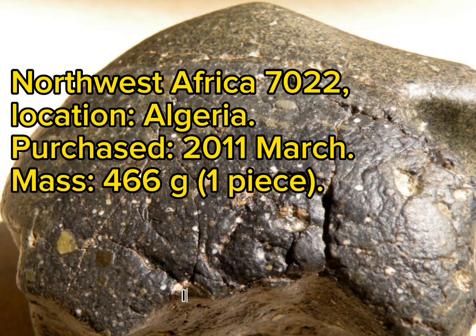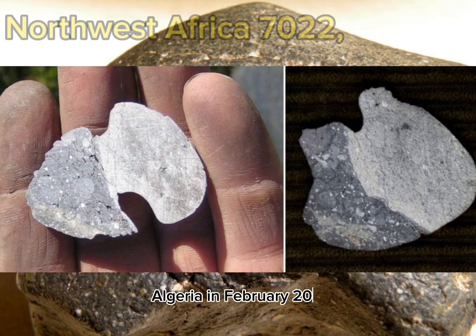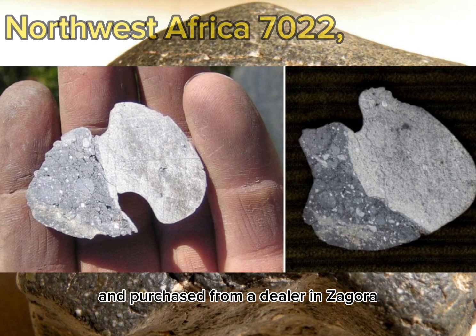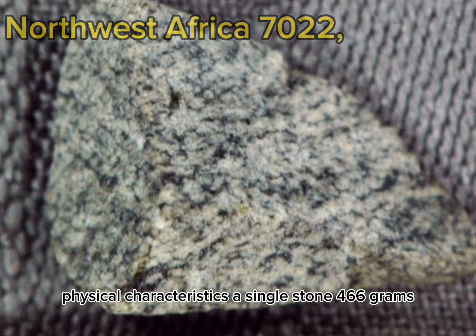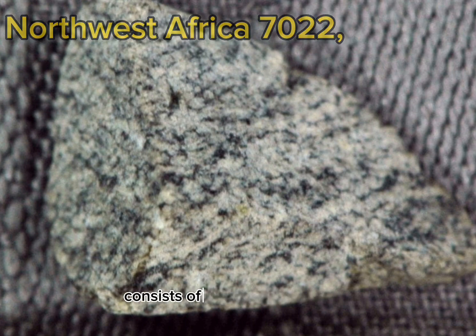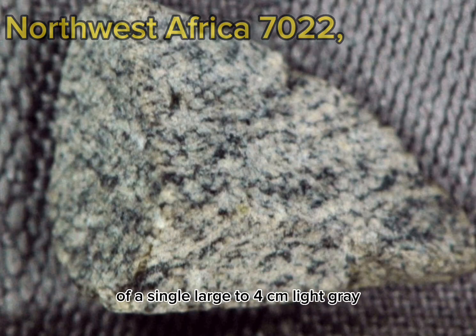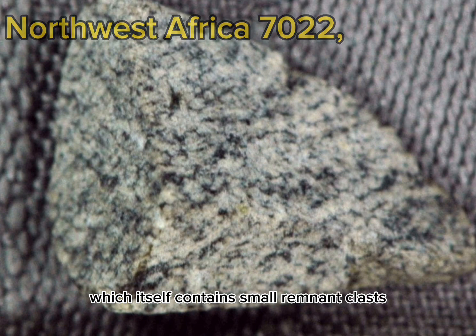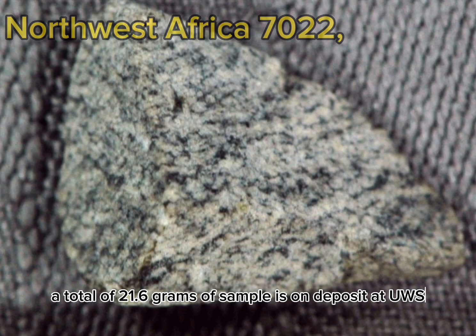Northwest Africa 7022. Location: Algeria. Purchased: March 2011. Mass: 466 grams, one piece. History: Reported to be found near Tindouf, Algeria in February 2011, and purchased from a dealer in Zagora, Morocco by Peter Ouédis in March 2011. Physical characteristics: A single 466 gram stone with partial fusion crust. About two-thirds consists of a fragmental breccia composed of a variety of lighter-colored, mostly angular mineral and rock clasts in a dark gray matrix. The other one-third is comprised of a single large (~4 cm) light gray, fine-grained clast which itself contains small remnant clasts. Classification: Achondrite, lunar feldspathic breccia; terrestrial weathering is minimal. 21.6 grams on deposit at UWS; main mass held by Peter Ouédis.